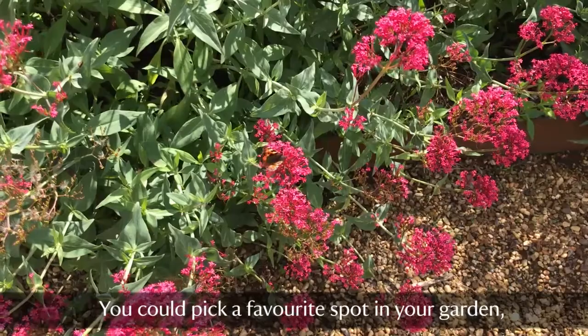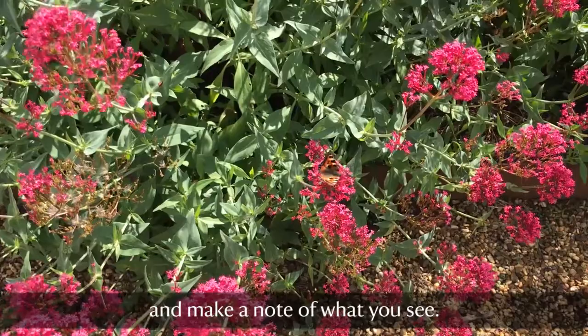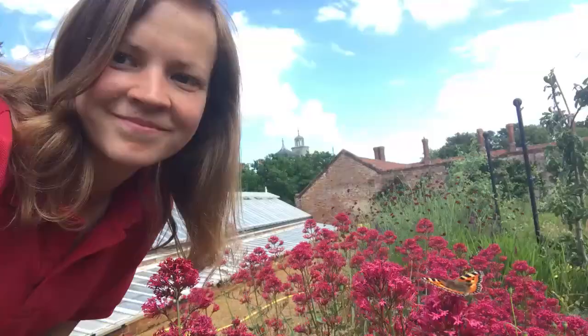Why not try your own survey at home? You could pick a favourite spot in your garden, even just sit by a nice plant that you know the butterflies love, and make a note of what you see. Thanks so much for joining me on my survey route today. Hopefully see you here soon.